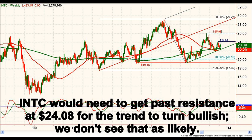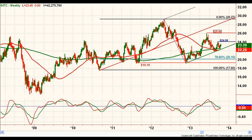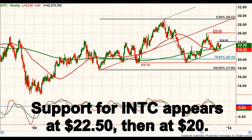The stock would first need to get past resistance at 24.08 to turn near term bullish, and I don't see that as likely. Support levels to watch are the trend line near 22.50, and then about $20 in the weekly chart.